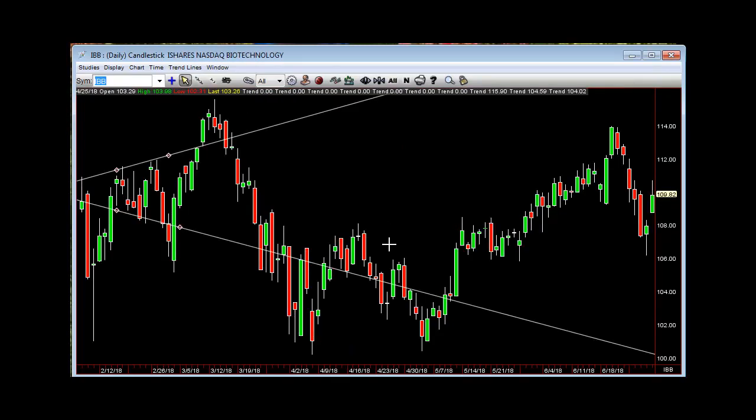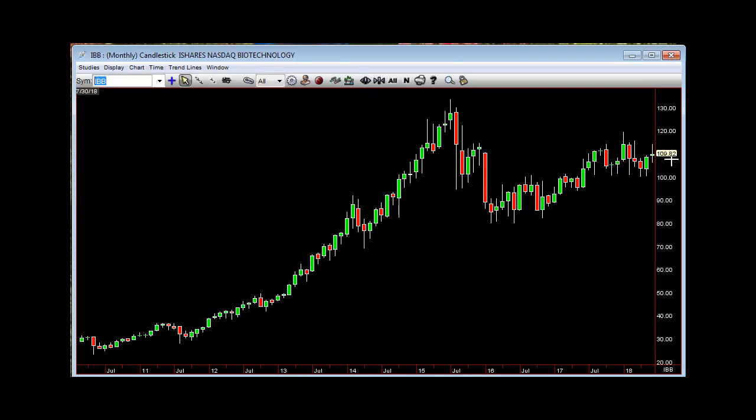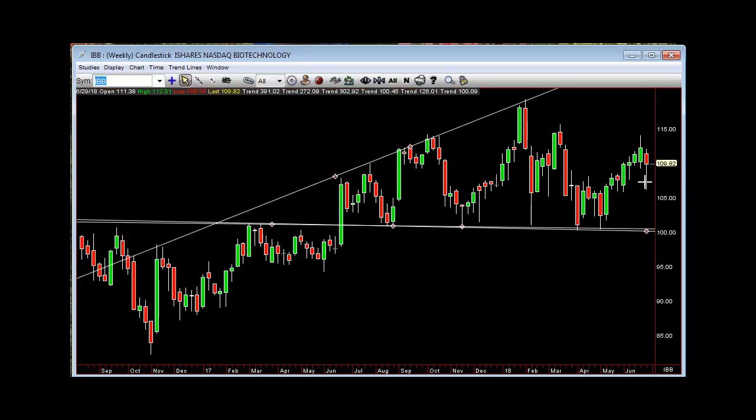IBB — after it retreats. Monthly doji right in the middle, got to get outside of that. For the weekly — what's the next two? How do you get outside of this? You go 3-2-2 and back up on this thing, or do you try and puke or stay inside?